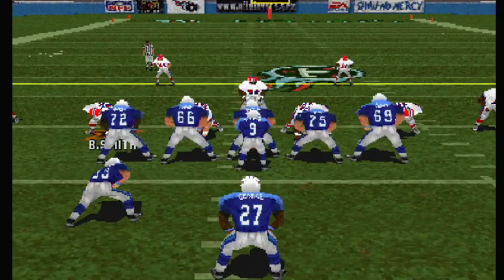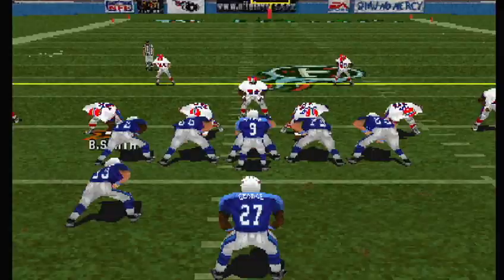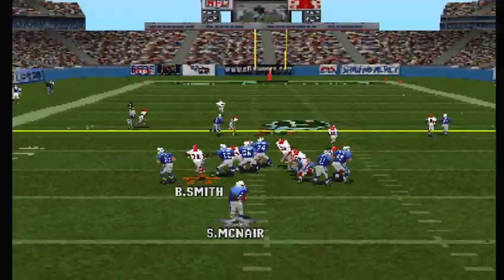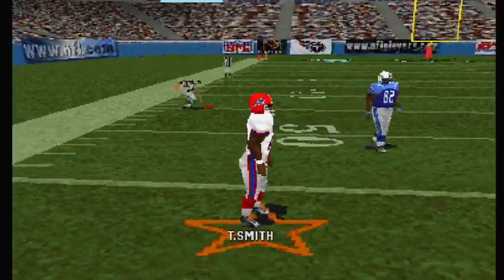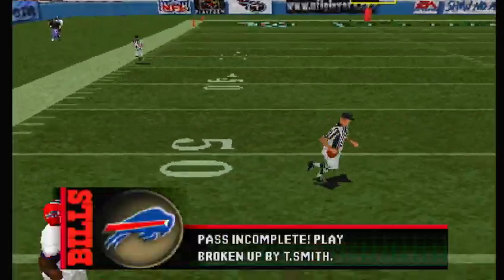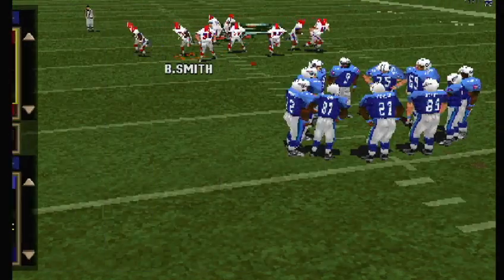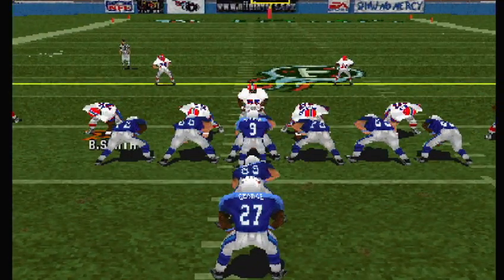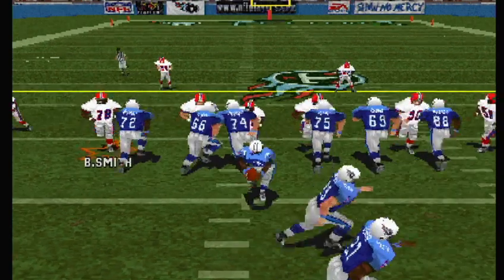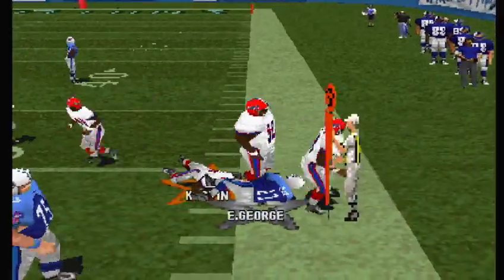They're like throwback guys — they remind me of Jim Taylor, the old Packers. They get all dirty and run over guys. That's the way it's supposed to be played. Tennessee goes with three wide receivers — to the left, he knocked it down. Second and ten — they'll line up in the I-formation. Runs right — and he's brought down around the 49.